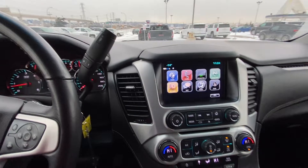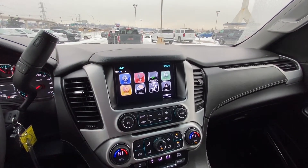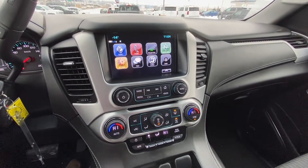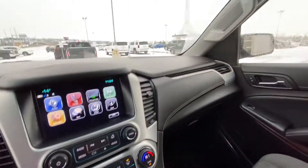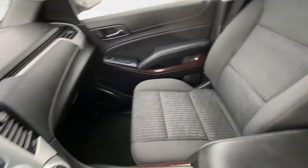Column shifter with trailer mode, keyed ignition, and a nice large touch screen with Apple CarPlay and audio controls. The vehicle also has dual zone climate control, and an all-black interior with Bose audio throughout.